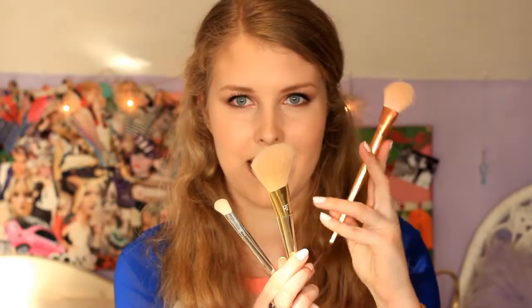This one is 300, which is rose gold. I like this one the most, mainly because of the coppery rose gold packaging. Then this one is 103.